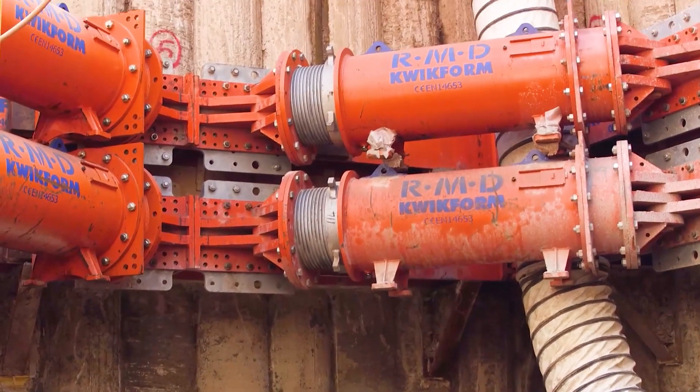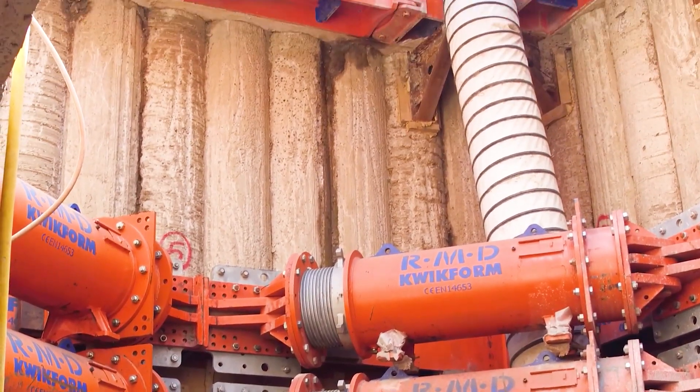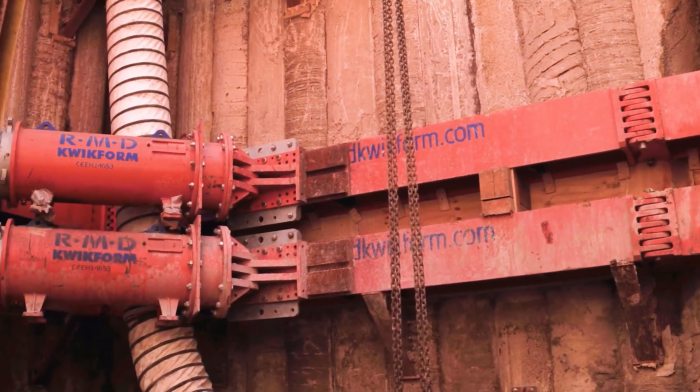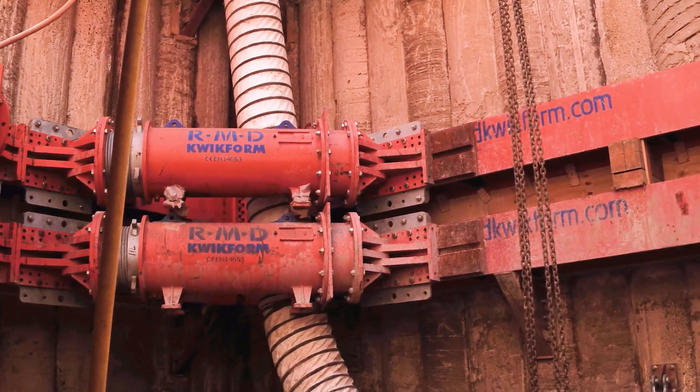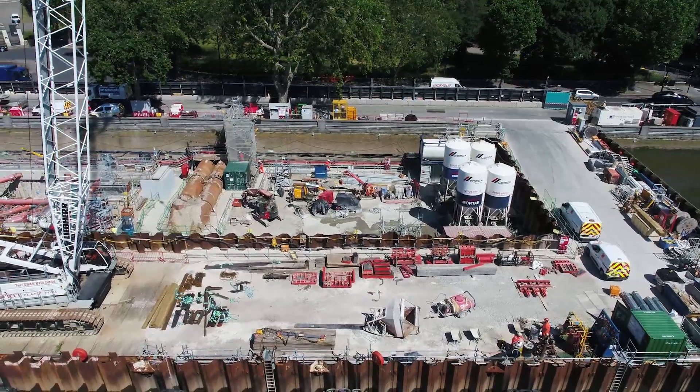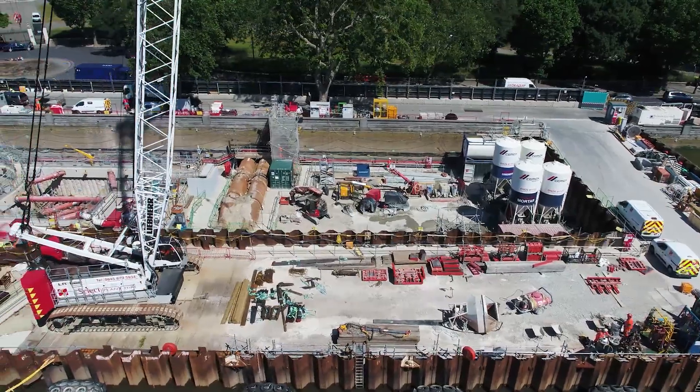It's a long duration project and with that comes other challenges, including commercial ones. We've managed to put forward a propping solution that met the stringent design criteria whilst also being commercially viable. We're really proud to be partners with Thames Tideway and FLOW on this project and hope to finish strongly.